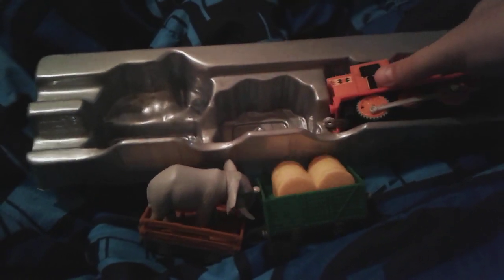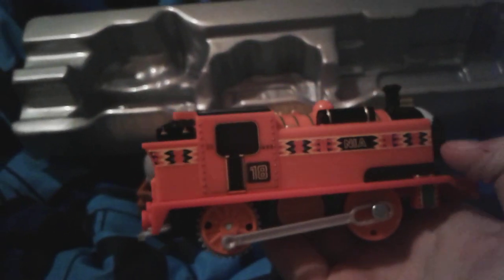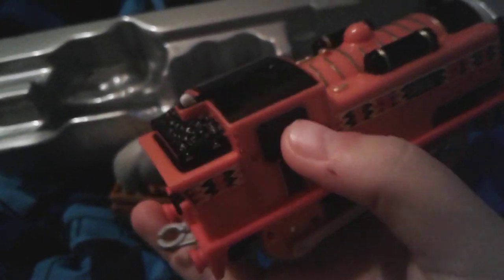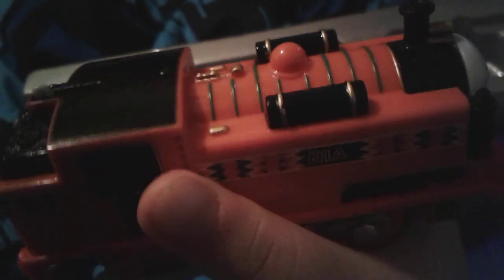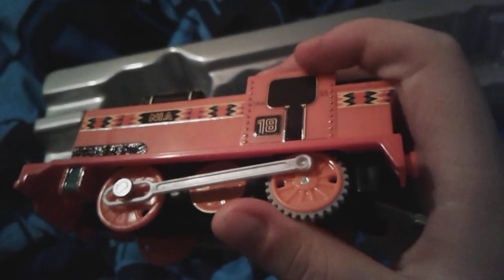Last but not least, here's Nia. She's a tank engine. She has very, very cool designs right here with her nameplate, and right here as well. Here's her coal bunker, and here's the top. I like the gold bits on her — it's so pretty.